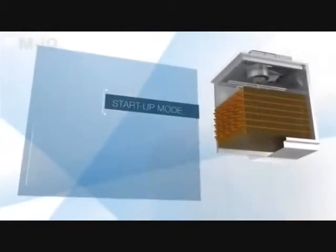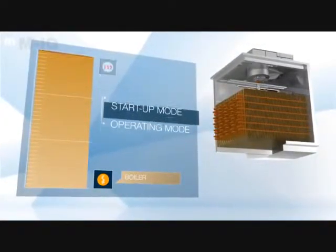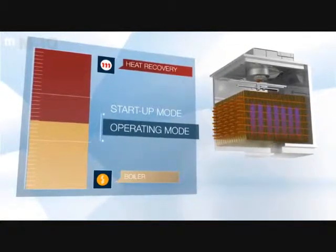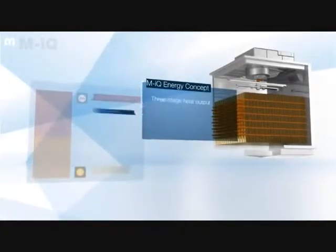Heat recovered from the washing process is reused by means of an innovative three-stage energy control system. This tandem control ensures an optimal energy balance.